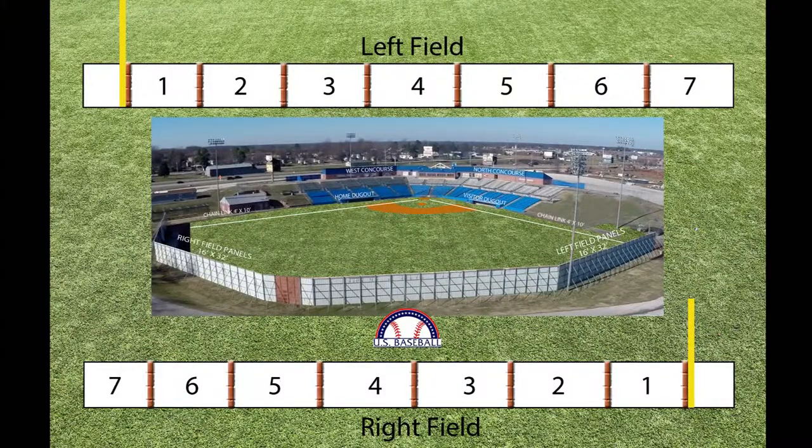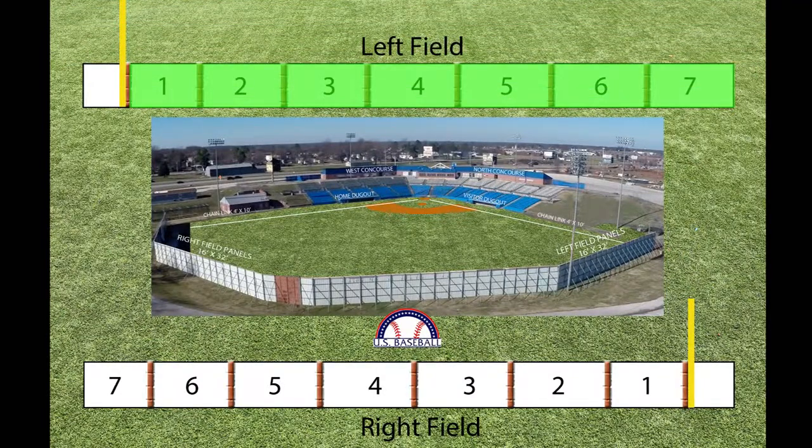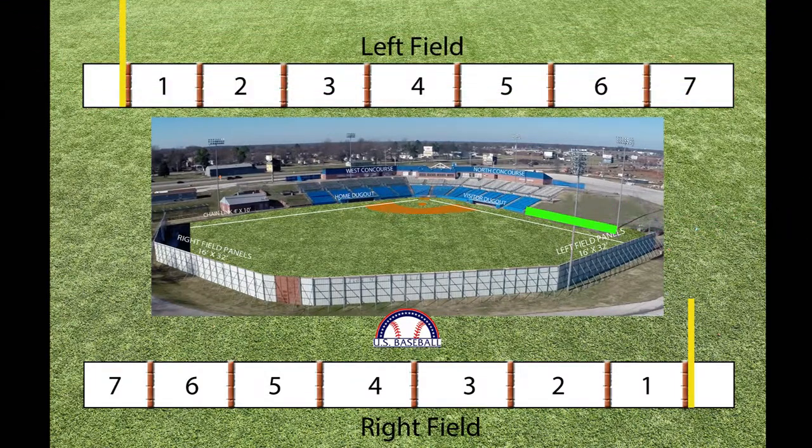The left field fence from inside the foul line to left center field offers seven spaces for advertisers. The advertising space to the foul side of the pole offers an additional spot for an advertiser. The fence that runs along the dugout to the left field bullpen is a great place for promoting your business.